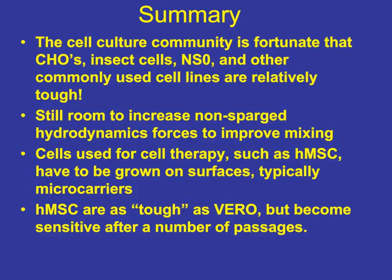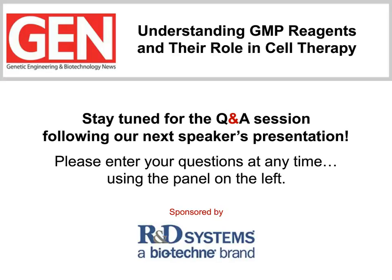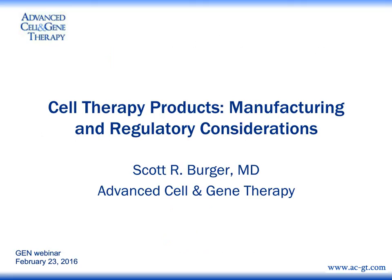Thank you, Jeff, for that detailed discussion of the important manufacturing considerations that need to be taken into account when producing biologics, including cell therapies. Biomanufacturing often gets overlooked in the drug development process. Our final speaker is Dr. Scott Berger. I'd like to talk about manufacturing cell therapy products and, in particular, raw materials for cell therapy products and regulatory considerations for them.